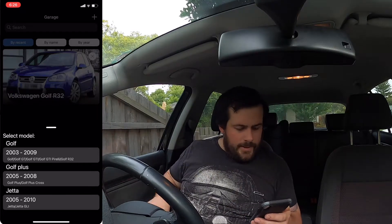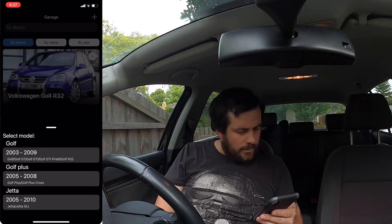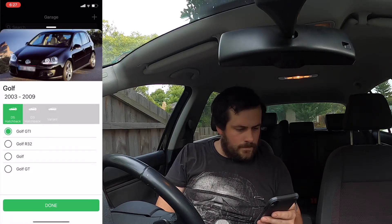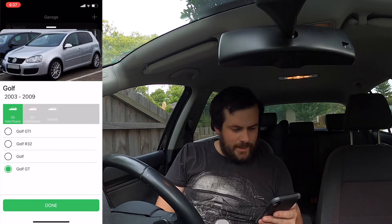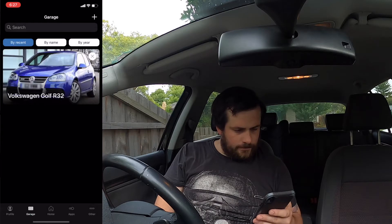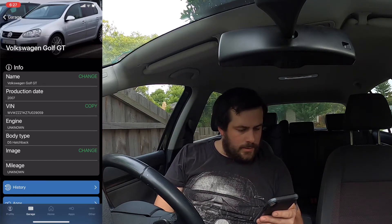So yeah, just had it in — it's got the Golf. It is a Golf GT. The Golf GT, it's a five-door hatchback. Done. Name, production date, blah blah, engine unknown, image. I'm going to add an image and mileage.